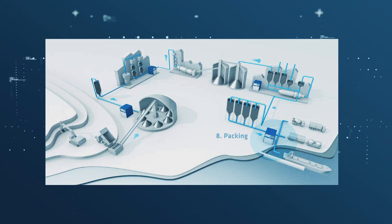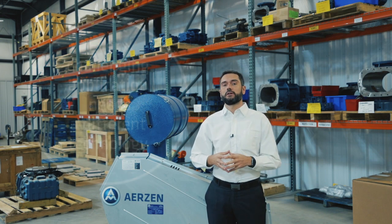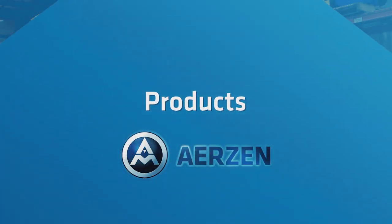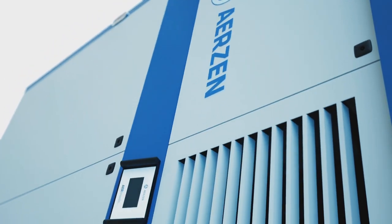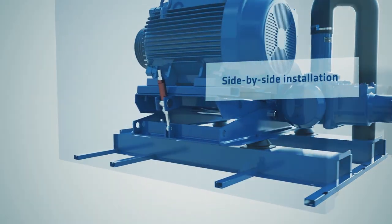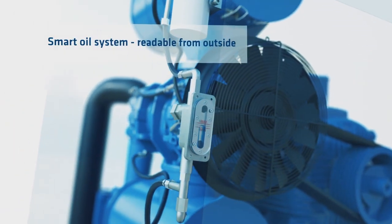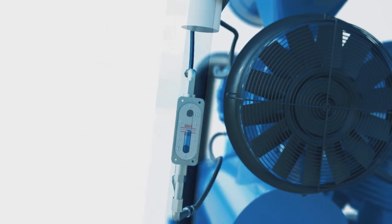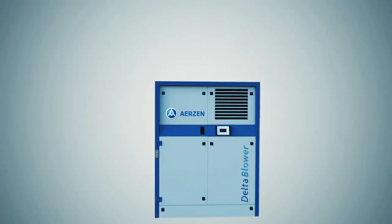At Aerosene we understand that every challenging application needs a different technology to best fit those needs in each application. We're going to start with the Delta Blower technology, which is the synthesis of the successful characteristics developed in previous generations combined with new technical innovation. Aerosene was the first blower manufacturer to design compact units in 1960 and has developed this machine type continuously ever since. The Aerosene Delta Blower is specifically designed for homogenizing, fluidization, combustion air, and pneumatic conveying of raw material and finished cement.